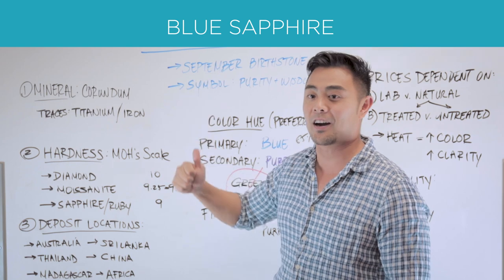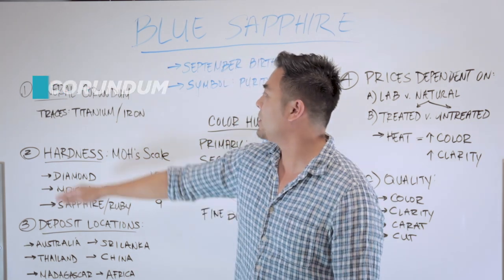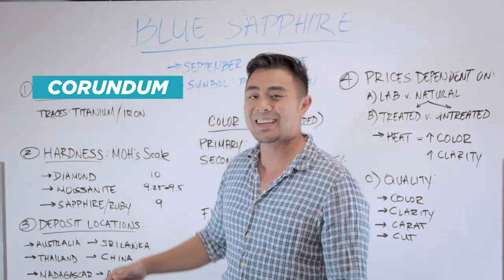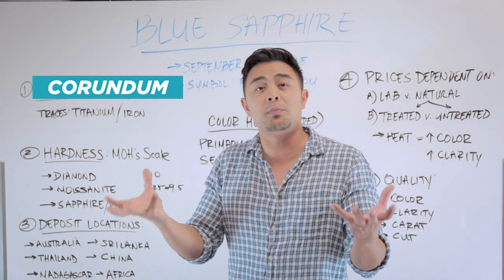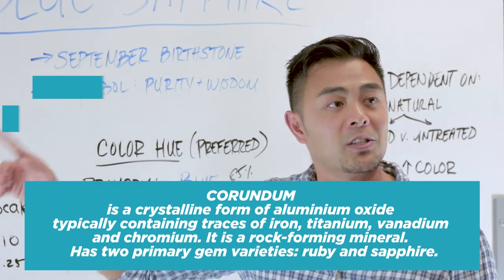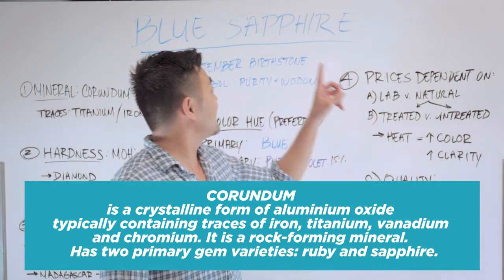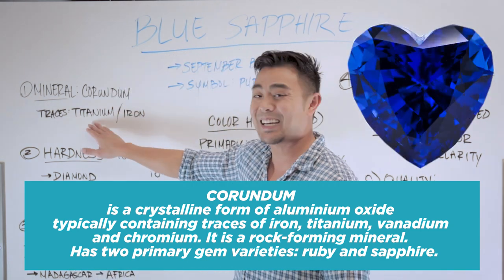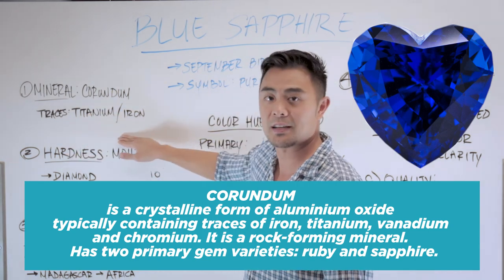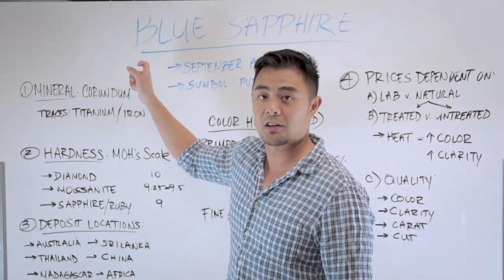We are going to go over the blue sapphire. So what is sapphire? Let's start with the basics. The mineral of a sapphire is made of corundum — it's a variety of corundum that is actually able to be cut into a specific gemstone. The way you're able to identify if it's blue or pink or whatever, in terms of making it blue, you have to have traces of titanium and in some cases iron. If corundum has these traces of titanium and iron, then typically the color of the sapphire should turn blue.